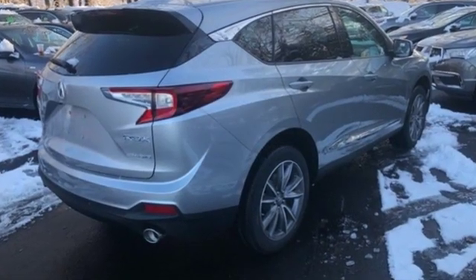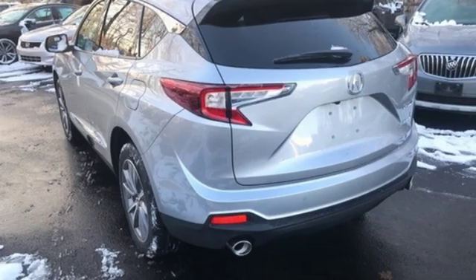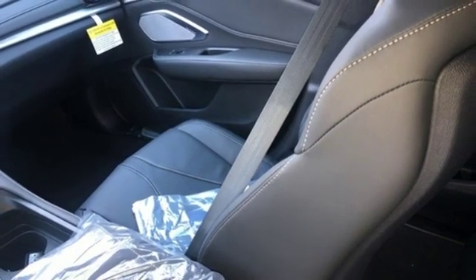Integrated navigation system with voice activation. Power tilt-down heated mirrors. Front heated leather sport seats. Auto dimming rear view mirror. Doors and push button start proximity key.